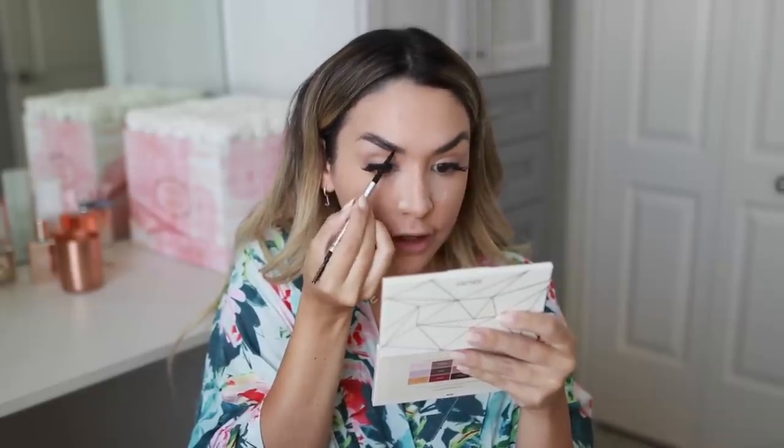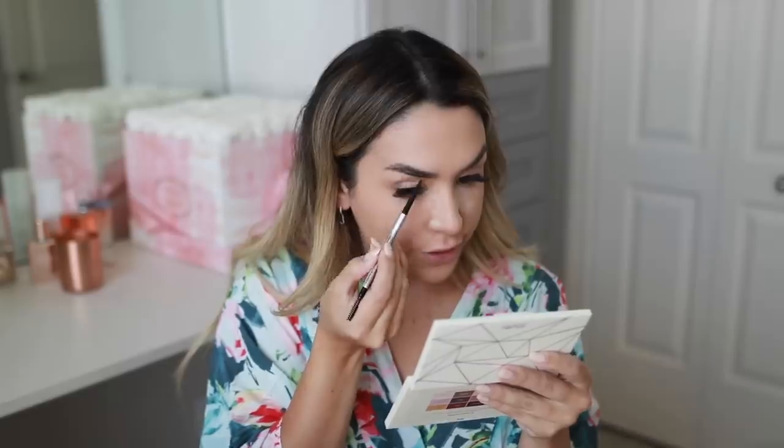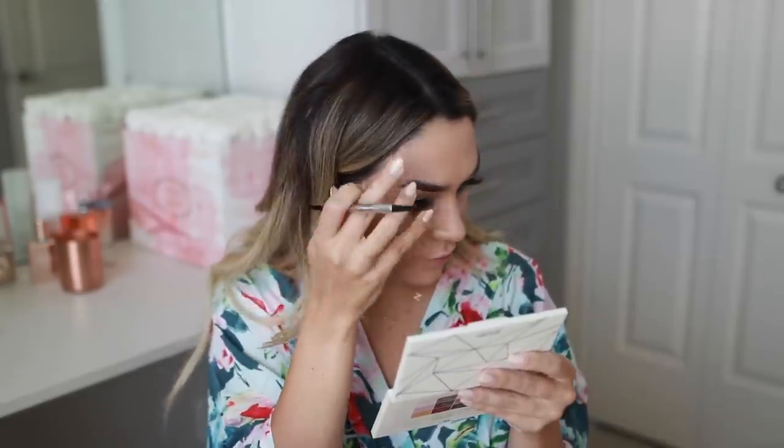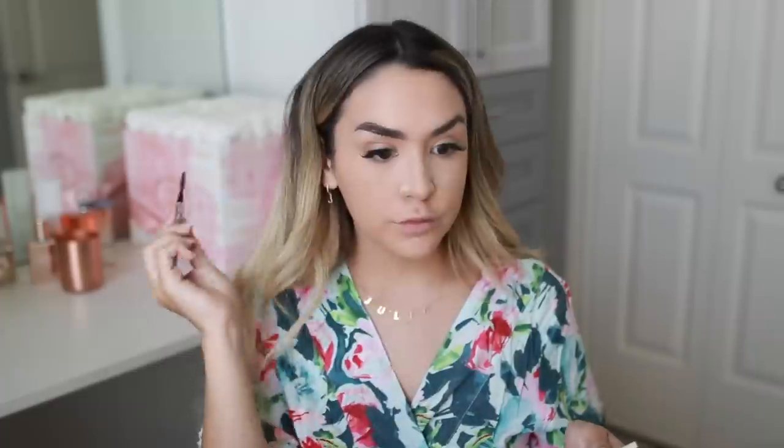I brush the hairs up, create a lower line, and fill in the sparse areas. I've been liking to take the brow a little farther in than normal, then fill in the tail. The Benefit pencil barely requires any pressure and has instant pigmentation — it's so nice and creamy. That's it — I don't like a super perfect brow, just something that takes me about 30 seconds per brow. The less perfect, the better.